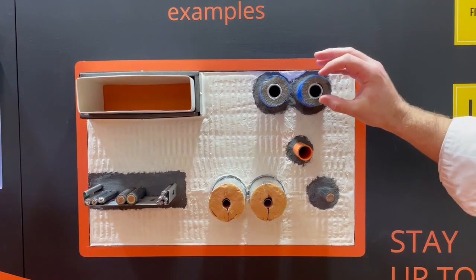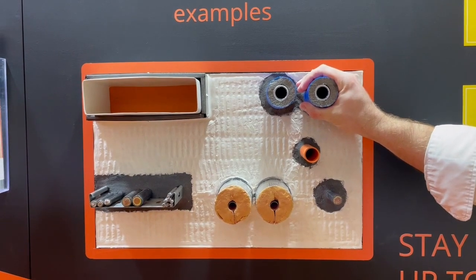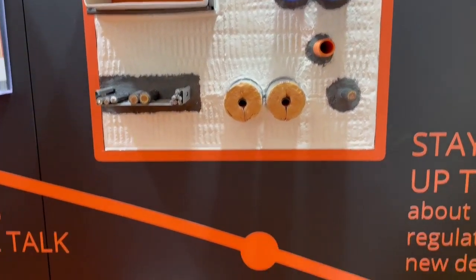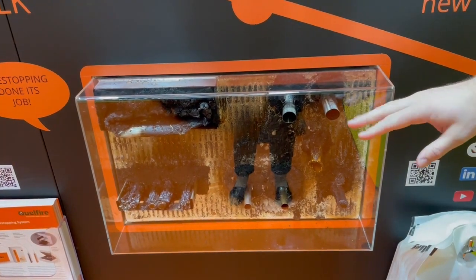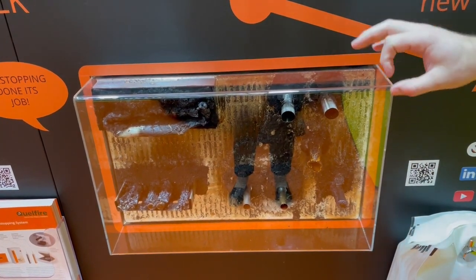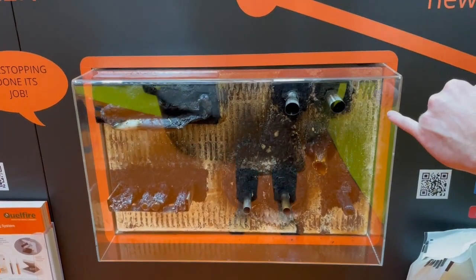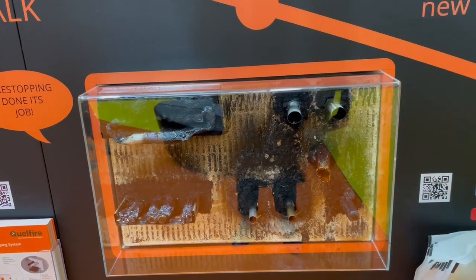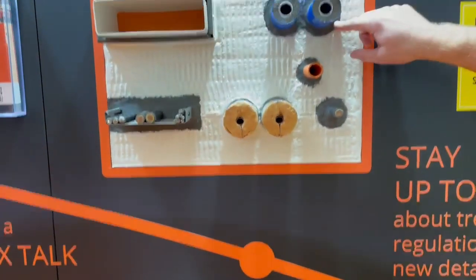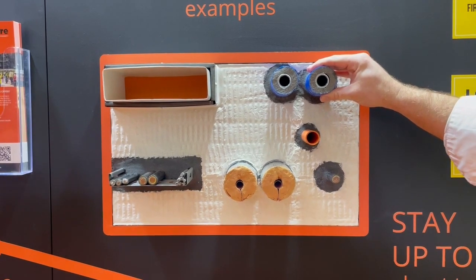Here we can see a multi-layer composite pipe with a very combustible insulation. When we consider this detail which has been subjected to fire, that combustible insulation has burnt away. It's left the metallic elements, and you can see very clearly the high pressure graphite sealant has expanded, filling that gap left by the burning insulation material.